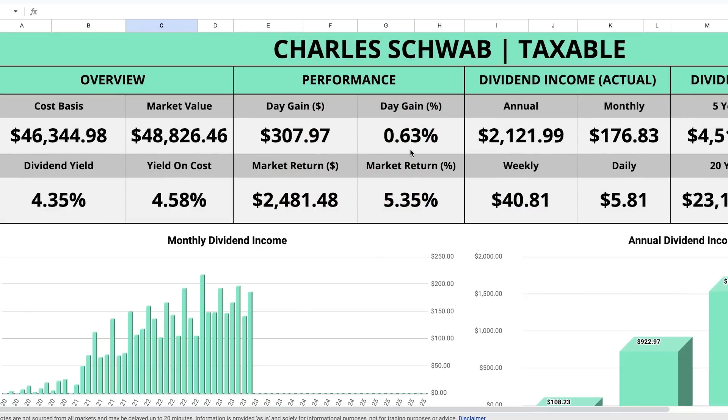Taking a look at my dividend portfolio tracking spreadsheet, which you can start using for free — there is a link to grab it in the description of this video.